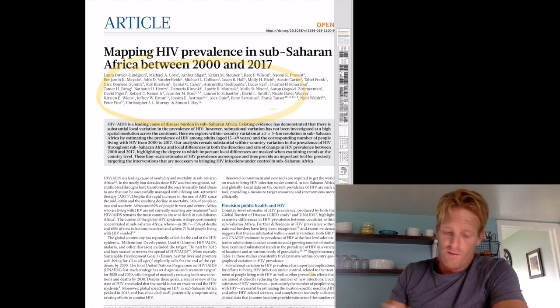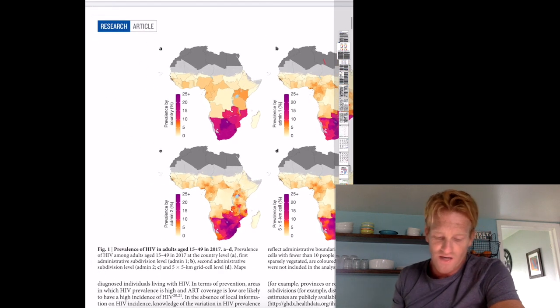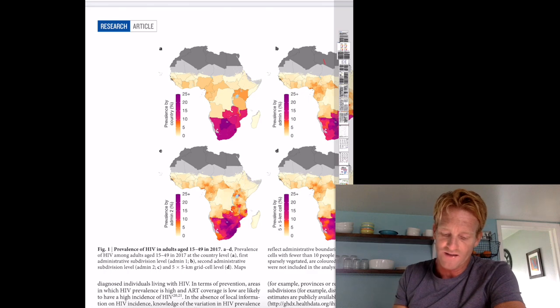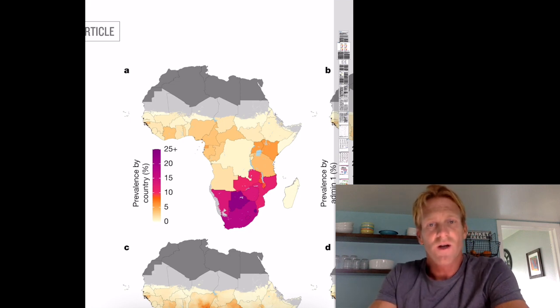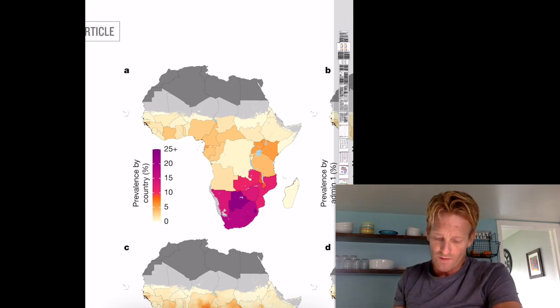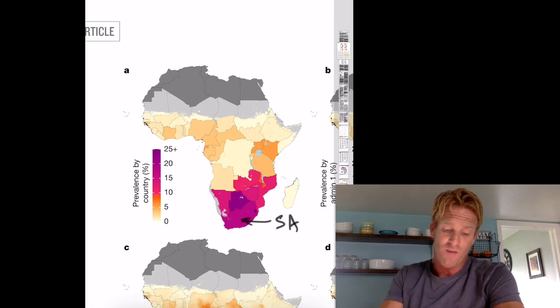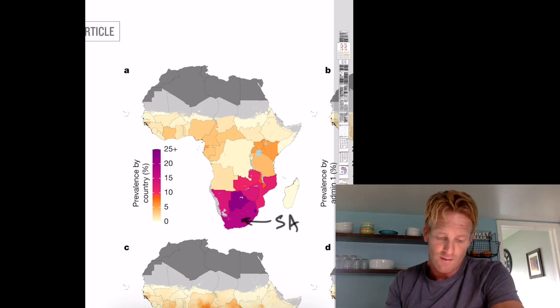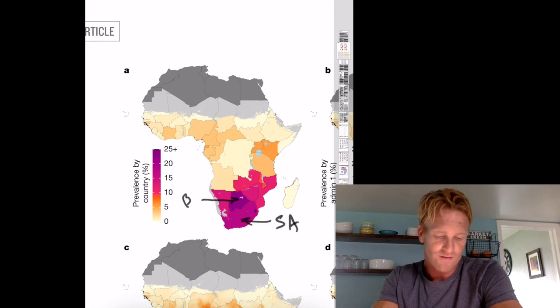What's the take-home message of figure one, and does panel A look different than panel D? Here is figure one, showing the prevalence of HIV in adults age 15 to 49 in 2017. Panel A shows the prevalence by country — which countries are the most affected. South Africa has a very high prevalence of around 15 to 20 percent, and then you have Botswana right there. These smaller countries on the coast of South Africa also have a high prevalence of around 25 percent.